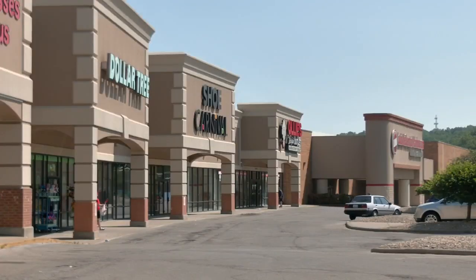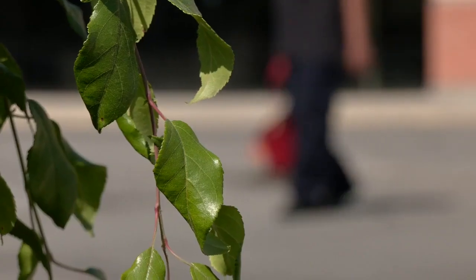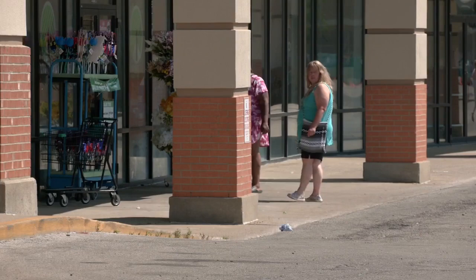An unexpected dose of positivity is coming from a Louisville pothole. WDRB's Darby Bean explains what's going on. In a parking lot filled with customers and cars, there's an unexpected surprise turning heads.